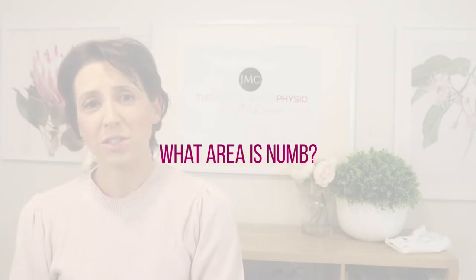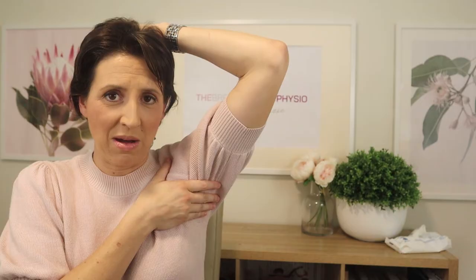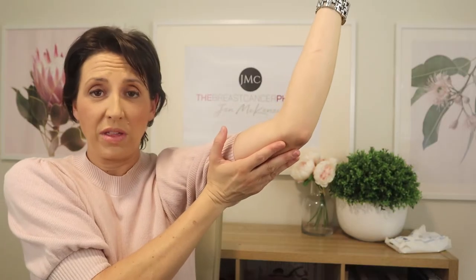First of all, let's talk about what area I'm describing regarding the numbness that can occur after breast cancer surgery. When we talk about numbness in the armpit, we're literally talking about this area. Most commonly this area is going to be numb, as well as the medial upper arm — the inside of the upper arm.